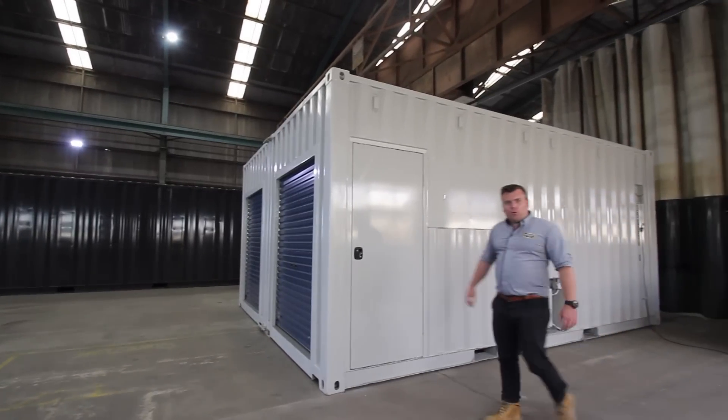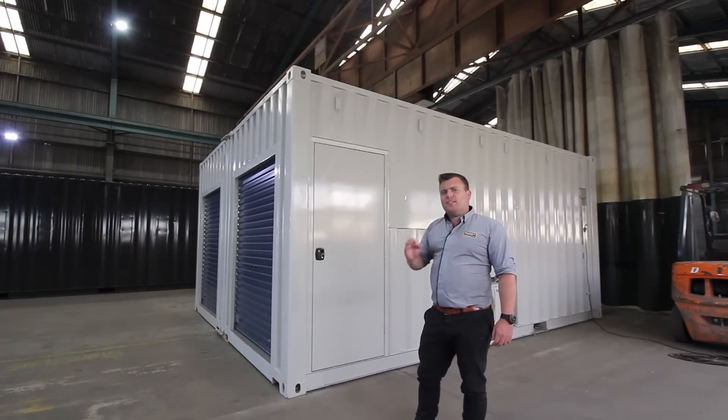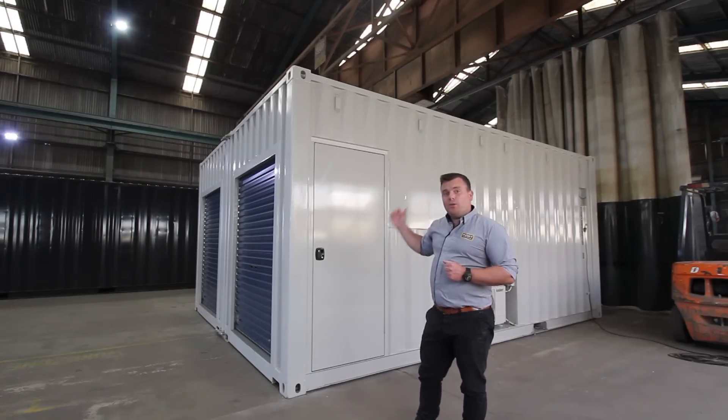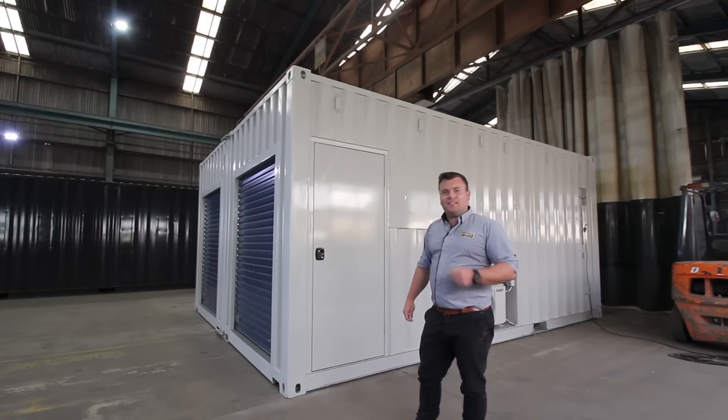G'day guys, Luke Stephens from Port Shipping Containers showing off yet another one of our builds. This one is a little bit special — two 20-foot shipping containers built and constructed as a mobile laboratory. You can see we've joined them with a joining kit that we do here in-house, and it's ready for shipping to one of our clients in Papua New Guinea. Let's go for a look.